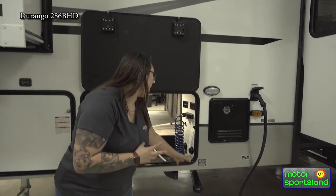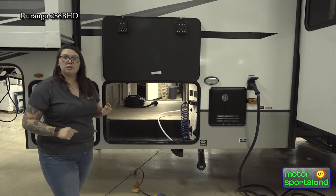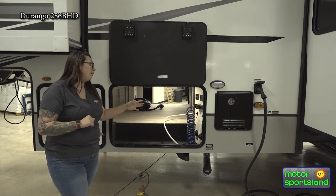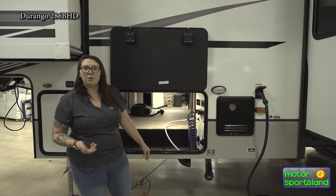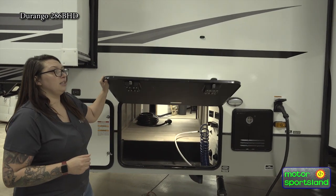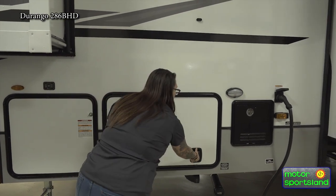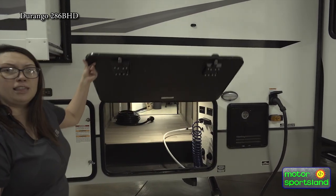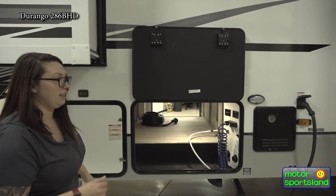More of your dump valves and black tank flush. Easy labels for winterizing and for knowing where your tanks are filled — engraved into the side so they'll never rub off. You don't have to worry about which way everything goes. One-inch thick slam-latch baggage doors with a key-alike system here, so this is going to be the same key that opens everything else. That way you don't have to worry about losing a key and not being able to access anything.